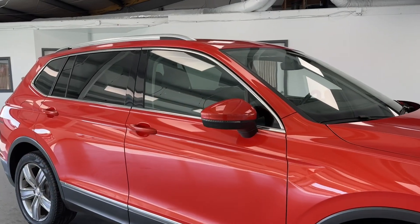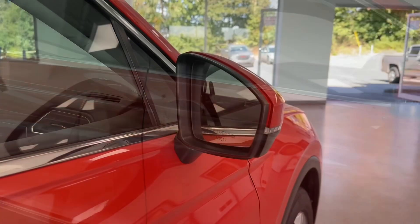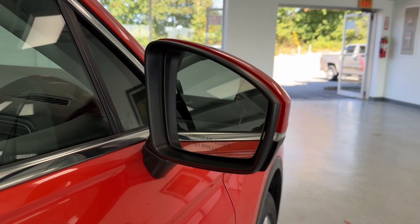On the outside, you will find turn signal indicators integrated into the mirror cap and passive door entry. This Volkswagen Tiguan is also equipped with blind spot monitoring.